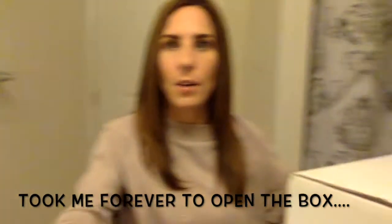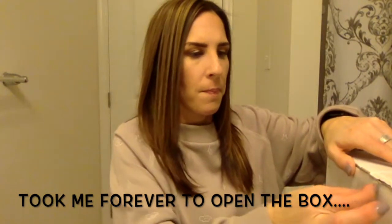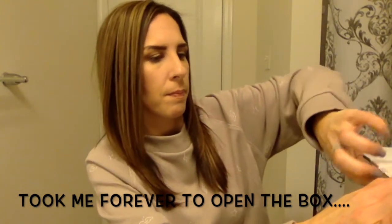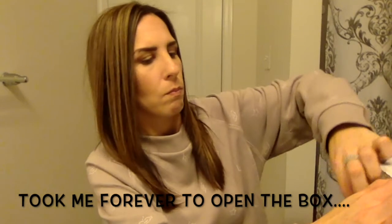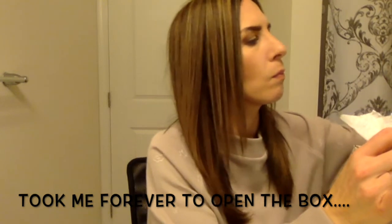Okay, let's take this out. In the box they have a little envelope here — let's see what's inside the envelope.